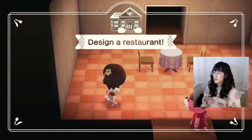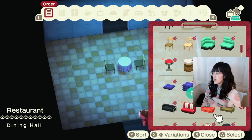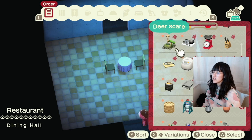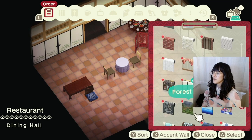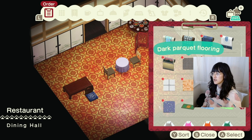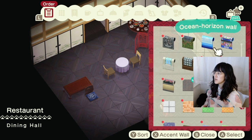Alright, we gotta set the mood. I don't know what kind of restaurant we want — maybe like sushi slash Chinese. Where's the wallpaper? Yeah, I like this one. We're kind of blending the modern and traditional at our establishment. Wait, is that airplane wallpaper?